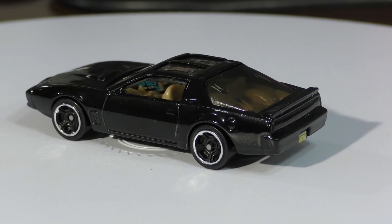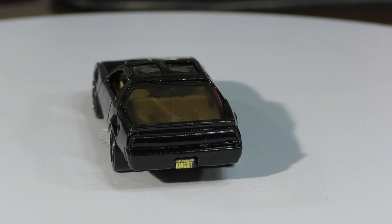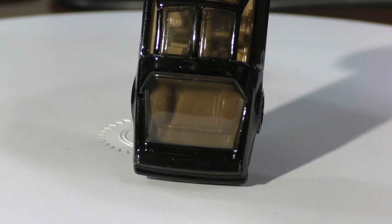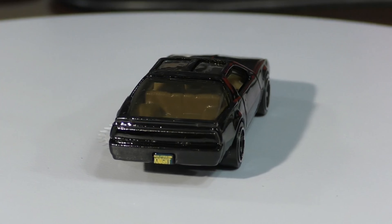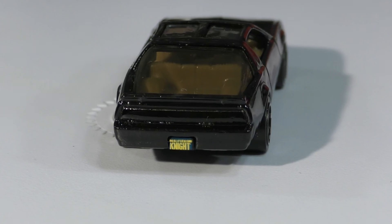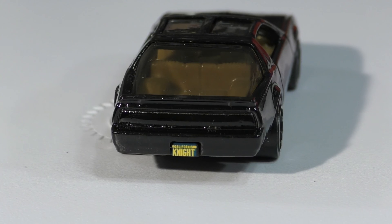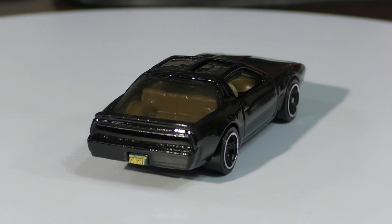From the back you've got the big open window where you can see all of the interior space — that's kind of the trunk area. And it's got the Knight Industries license plate there, which is a nice little detail — it's a pretty detailed license plate as well.